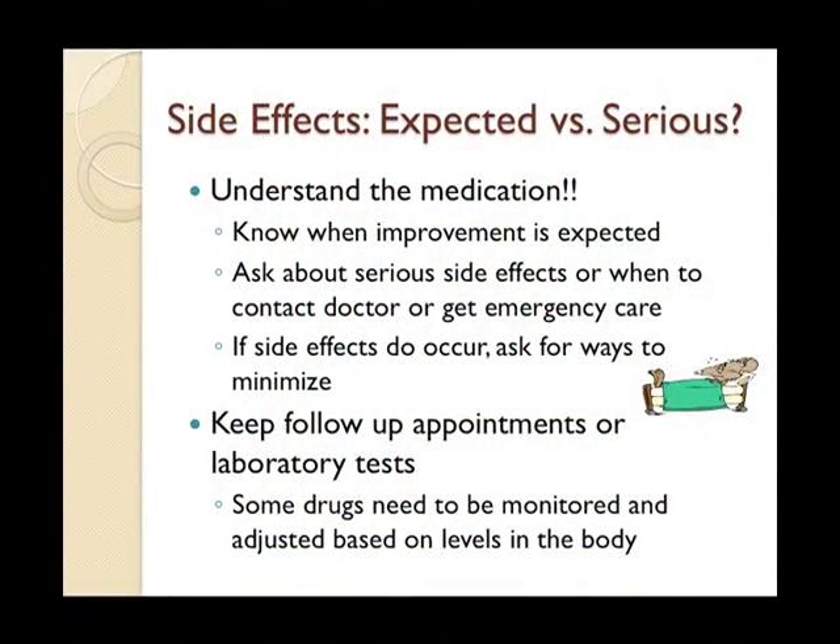Knowing the side effects of medications helps you determine whether something is expected or concerning. For example, nausea and diarrhea are expected with some antibiotics, but shortness of breath is something major that requires immediate medical attention. You also want to know at what point to contact the doctor or seek urgent care. If a side effect does occur — for example, if your loved one gets nauseous, maybe they can take the medication with food; if they get tired, maybe it can be taken at night.